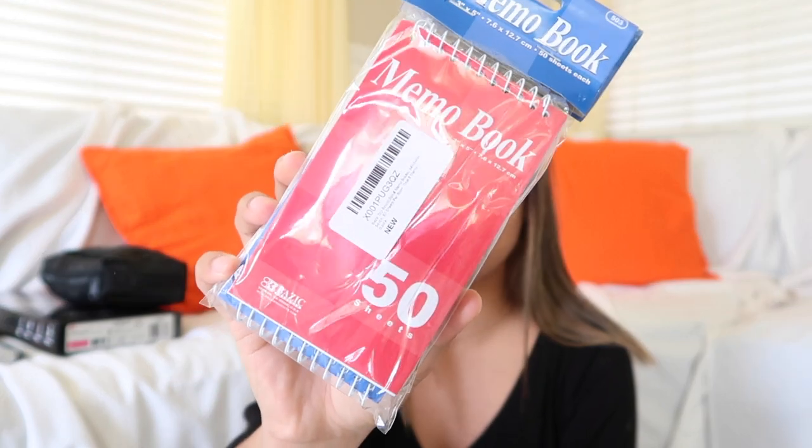The first thing I got from Amazon are these four memo books. Each comes with 50 sheets and there are four of them in the pack. I got the mini ones because I'm going to be having clinicals and labs, and it's easier if I can fit these inside my scrub pants pocket — that way I'm not carrying around a huge notebook but I can still take notes. There are different colors as well, so this should last me a while.